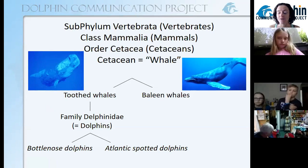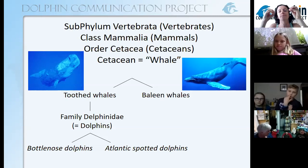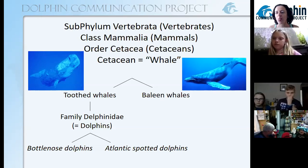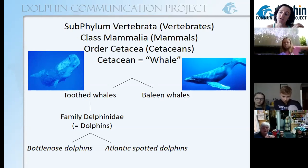So all the cetaceans are all whales. But some of those whales have teeth, like us. And some of those whales have something called baleen. A humpback whale in the picture here is an example of a baleen whale. They don't have any teeth, but they have these long strips in their mouth made out of the same thing as your fingernails and your hair. And they use that like a big giant strainer — they scoop up tiny food, push out all the water with their tongue, and the tiny food gets stuck in their baleen and they eat it.